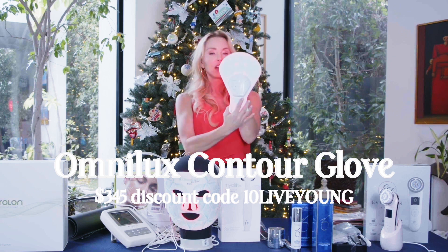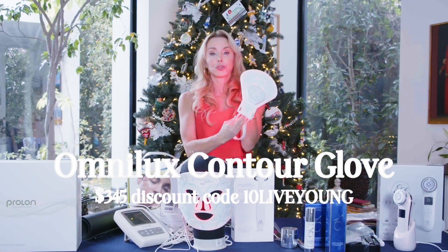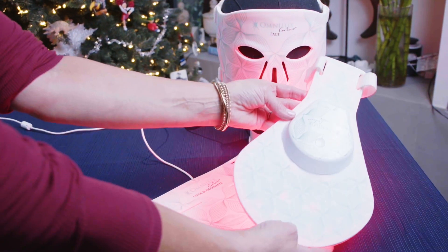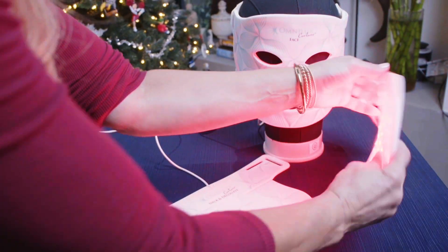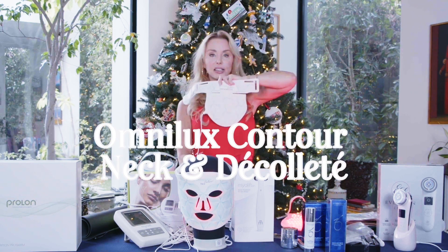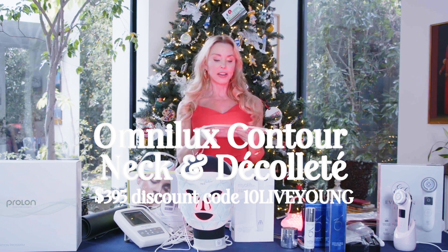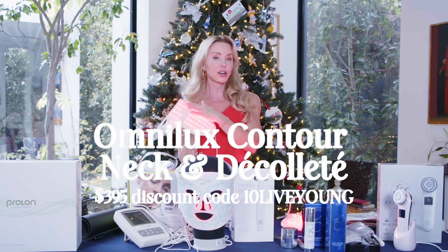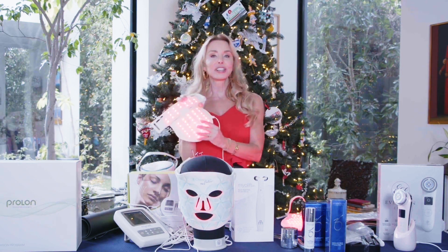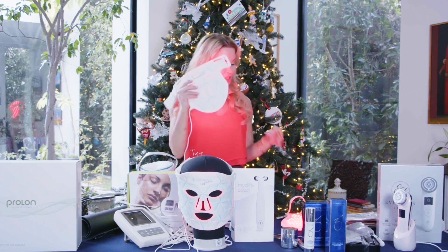They also make the Omnilux Glove. I love this — Joan Rivers had that saying: you can hide a lot of things, but the hands always give it away. So I always have this down by the television, and at night while I'm watching something, I'm sitting there with this red light therapy on my hands. It helps with crepiness and stimulates collagen. They also have the neck and decolletage device — sometimes I'll do this double because the skin on my neck has become very sensitive with age. This is a way to treat that delicate area, improving collagen and elastin and fine lines and wrinkles without any irritation. Flexible, easy to wear, the right wavelength — these are by Omnilux.